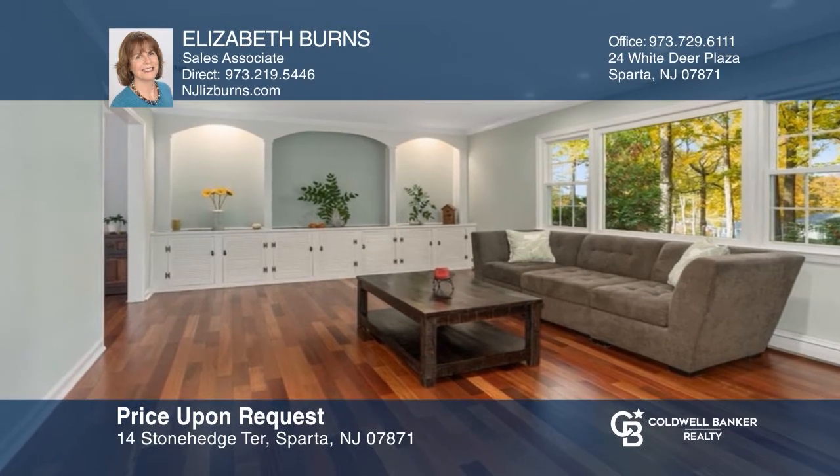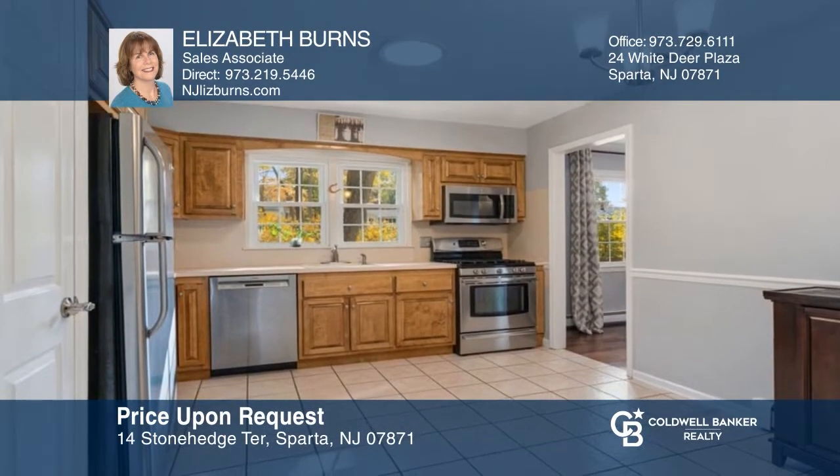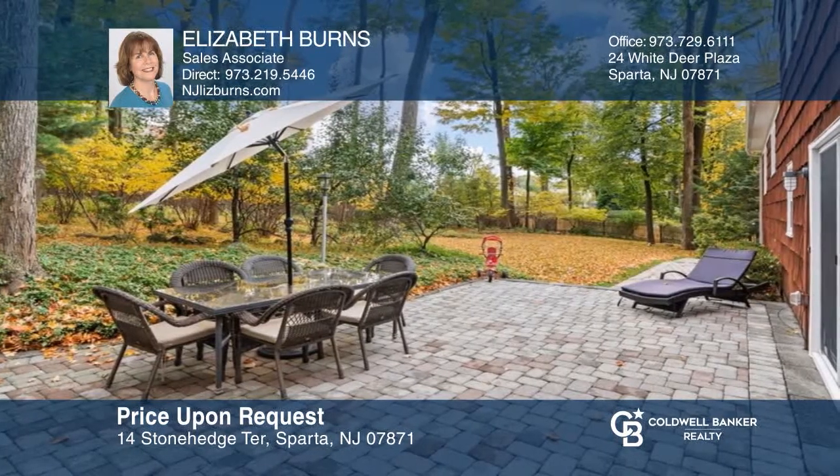This four-bedroom, three-bath home on a half acre offers a two-car garage, eat-in kitchen, and a fenced backyard with a patio. Take a tour of your dream home today by calling Elizabeth Burns.